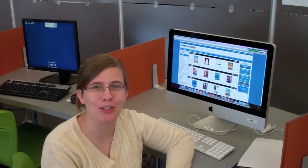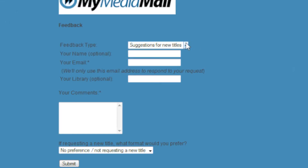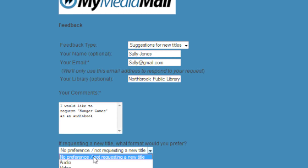When in doubt, suggest a purchase. You can always suggest a purchase for our e-book collection. You do this by clicking on Help Us Expand Our Digital Collection, and then you fill out this form. We do not expect you to know which publishers do and do not work with the library. So if you want something and you don't see it in My Media Mall, you can fill out this form. Make sure you fill out all the required information, and someone will get back to you and let you know if we can purchase it.